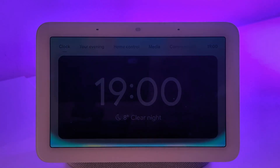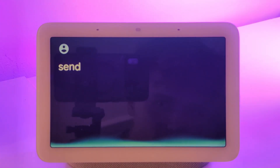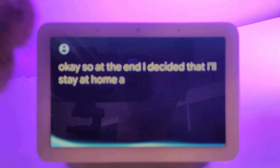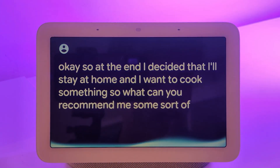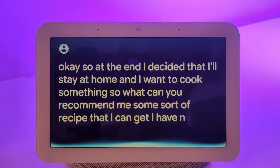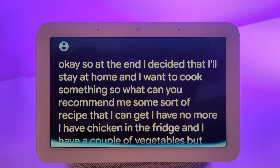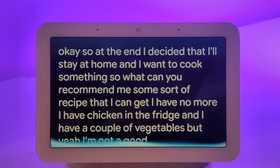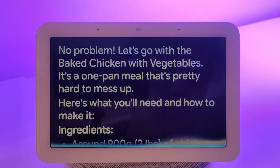Hey Google, let's go live. The UI is really nice. I decided I'll actually be cooking — I want to stay home and cook something. What can you recommend? I have chicken in the fridge and a couple of vegetables, but I'm not a good cook, so if you can recommend something, please. It suggested baked chicken with vegetables — a one-pan meal that's pretty hard to mess up. Ingredients: around 900 grams of chicken thighs or breasts, two carrots, one onion, two bell peppers.